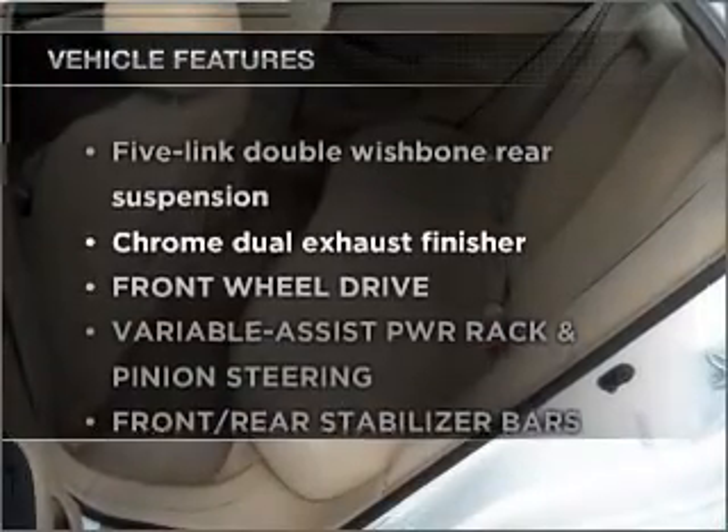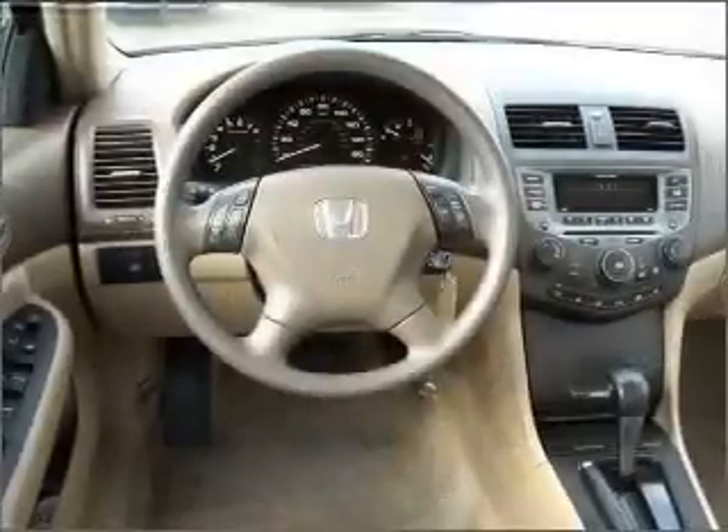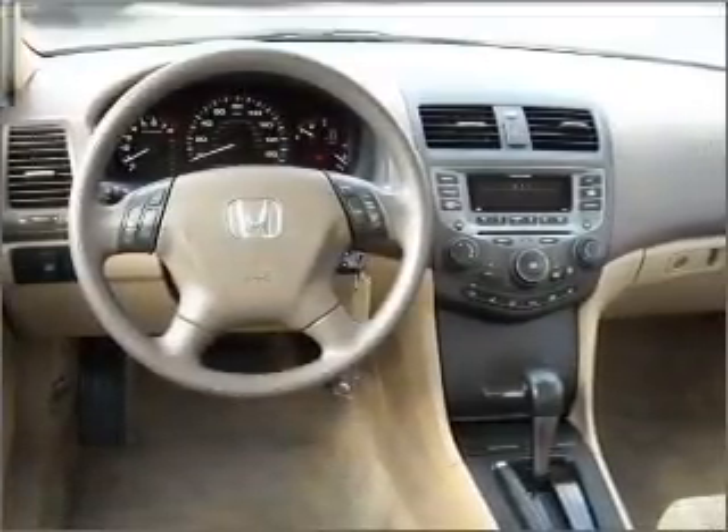Plus, enjoy these notable features included in this ride: power door locks, power windows, power steering, cruise control, and alarm system. Call today to schedule a test drive.